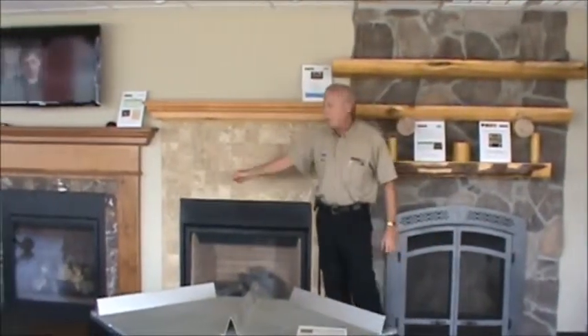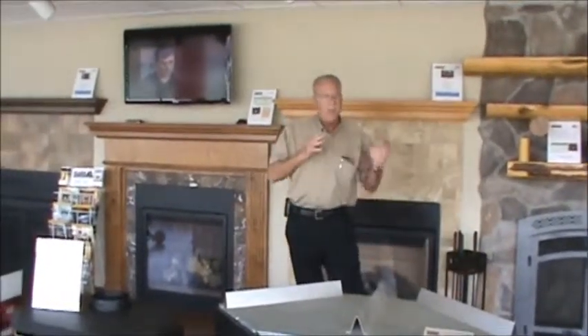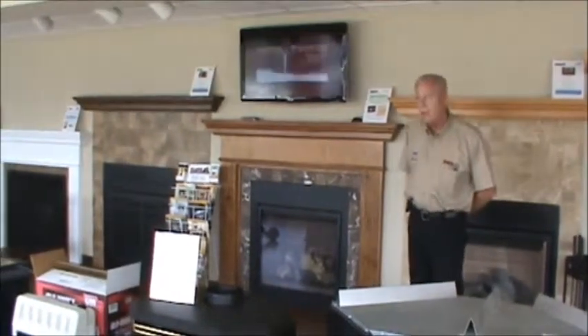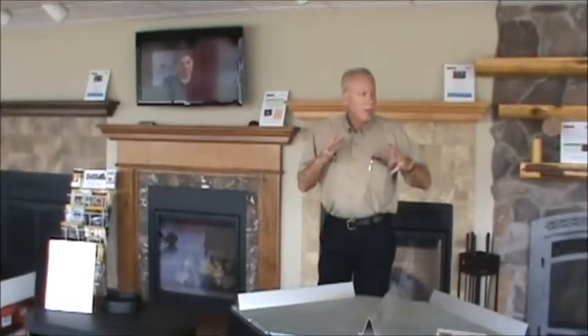As you can see, we have some direct vent fireplaces. We have vent-free fireplaces, vent-free heaters, and state-of-the-art radiant tankless water heaters that our service techs install approximately one a week. Anything that you could possibly need on propane, we carry or we can get.